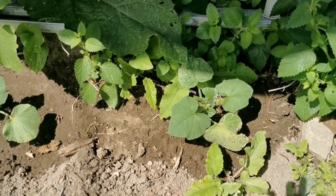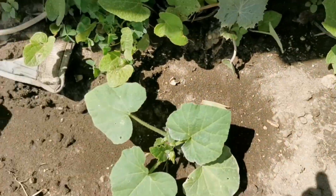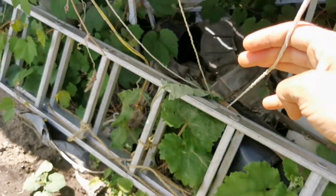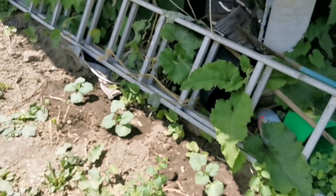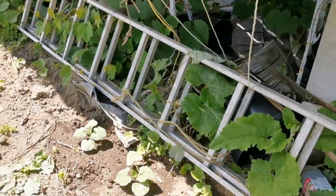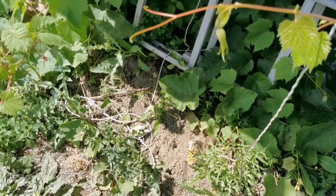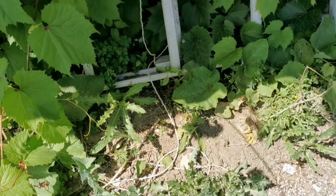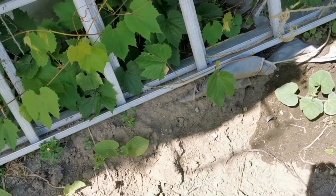Butternut squash — I've got Butter Baby plants here, one here, one here, and one here. The plan is to cut off the side branching and make them grow vertically up these ropes. The plants are far from climbing yet, but the idea is to have them go up this deck structure. Down at the base I've got seedlings of Charentais melon, Mini Love watermelon, and Sarah's Choice cantaloupe — going to be a very interesting experiment.